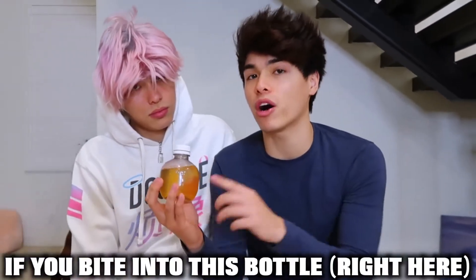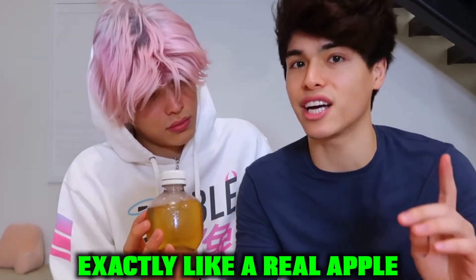So this is the next really cool thing we bought because of TikTok. We heard if you bite into this bottle right here, it's supposed to sound exactly like it does when you bite into a real apple. And we're going to see if that actually works or not. Wait, what? Do it again. Dude! How cool is that? Dude, that's cool!